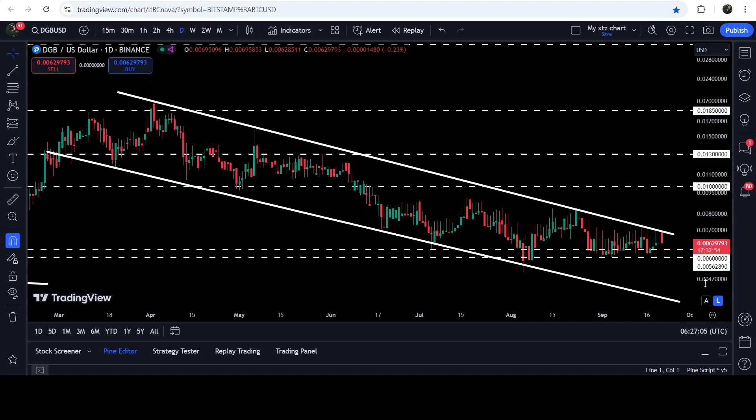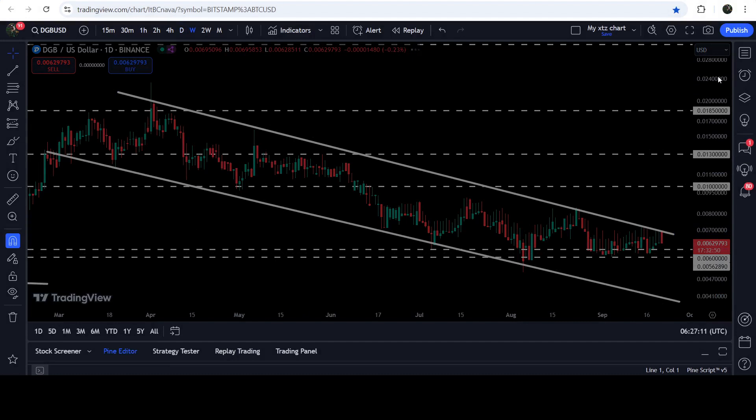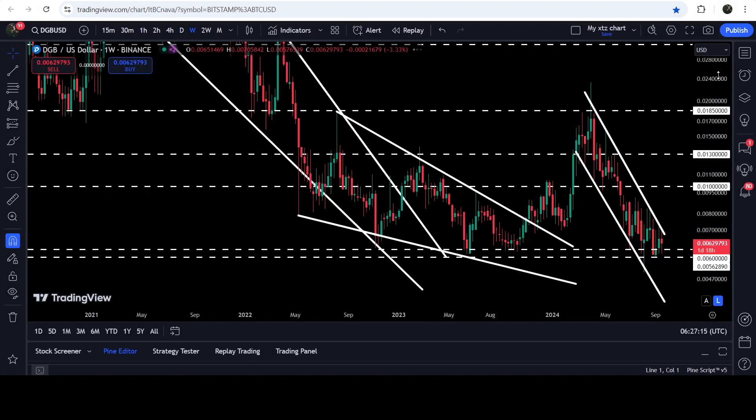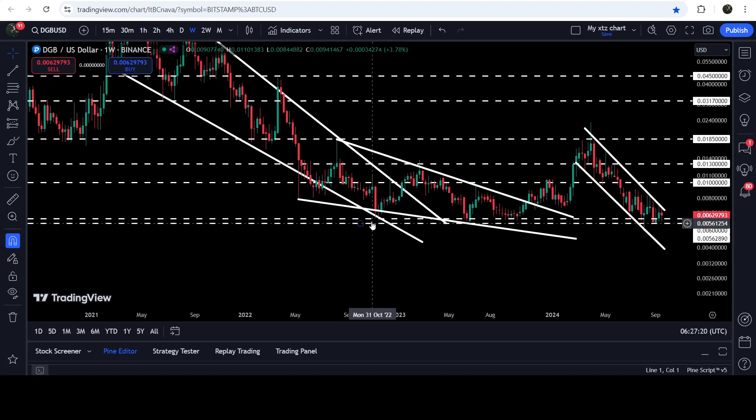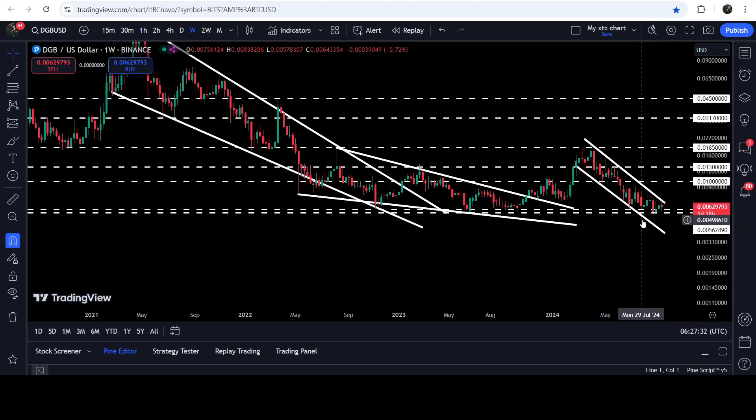This support zone starts from $0.006 and goes to $0.0056. If we take a look at the seven-day time frame chart, you can see that previously this support zone has been acting as a strong support zone here, and for several weeks it worked as support. Now for the past several weeks once again it is working as a strong support zone.